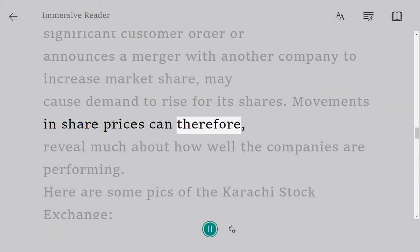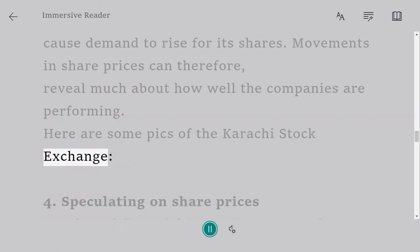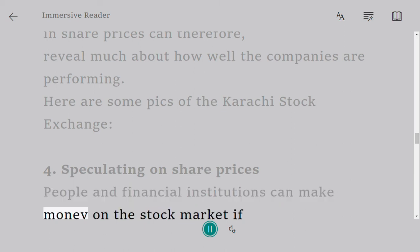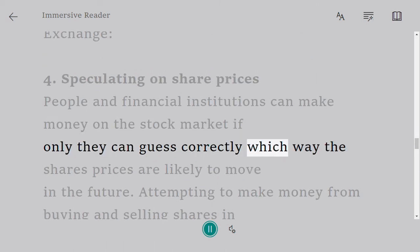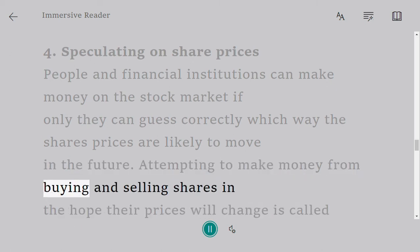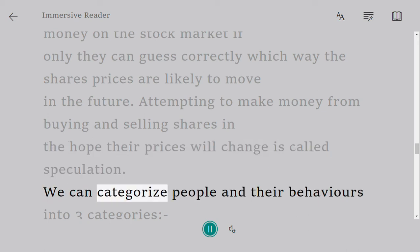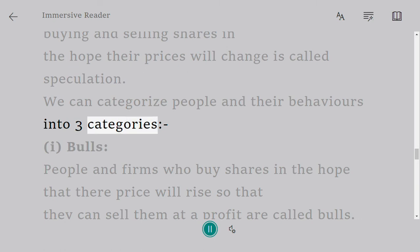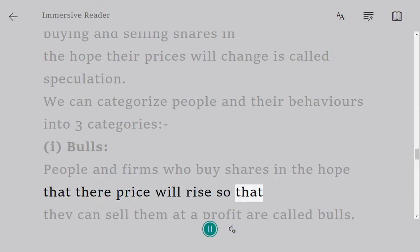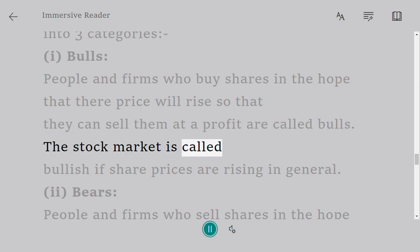Movements in share prices can therefore reveal much about how well the companies are performing. Here are some pictures of the Karachi Stock Exchange. For speculating on share prices, people in financial institutions can make money on the stock market if only they can guess correctly which way share prices are likely to move in the future. Attempting to make money from buying and selling shares in the hope their prices will change is called speculation. We can categorize people and their behaviors into three categories. First: bulls — people or firms who buy shares in the hope that their price will rise so that they can sell them at a profit are called bulls. The stock market is called bullish if share prices are rising in general.